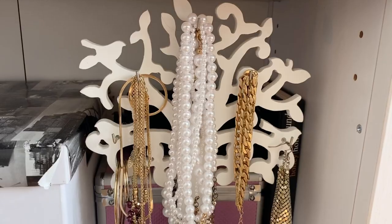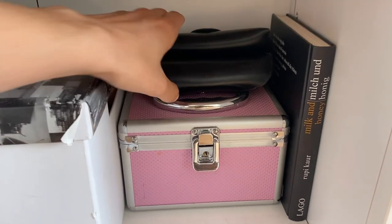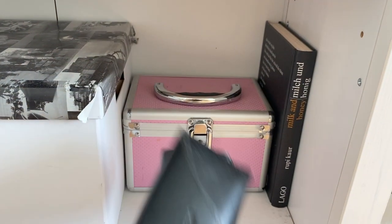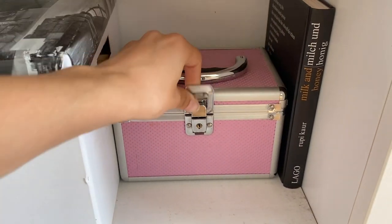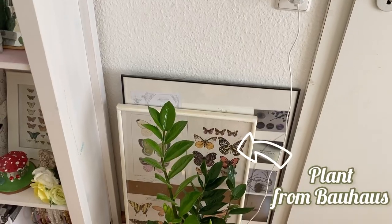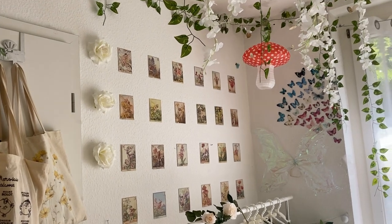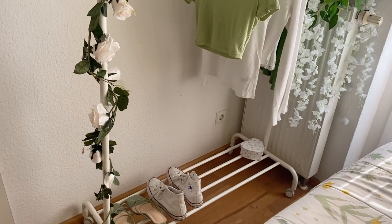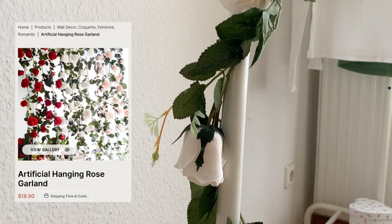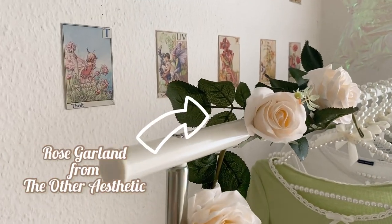On the bottom of the shelf I had another box, another jewelry tree, and then another box with just hair ties, glasses, and stuff like that. In that part of my room you can see my clothes rail. The rose garland is another thing I got from The Other Aesthetic — it was so perfect for this spot because I could just wrap it around the clothes rail, and it made it look so much better.